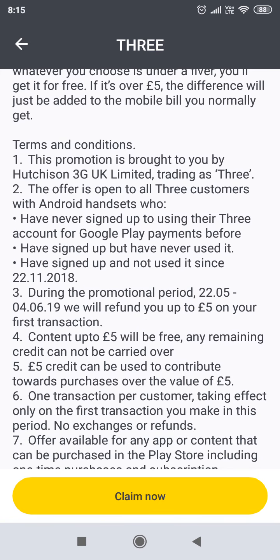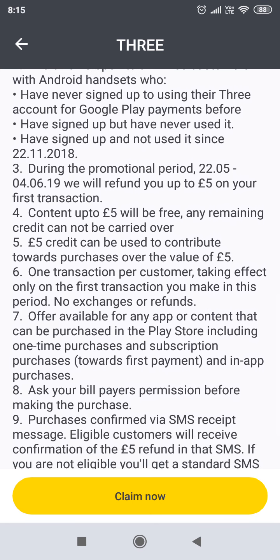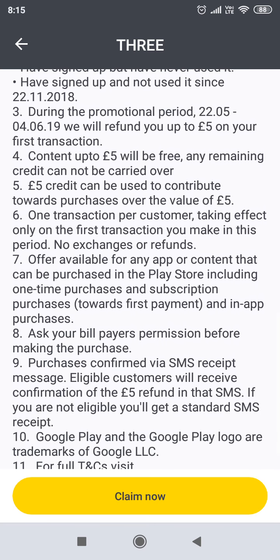During this promotional period, it is available until the 4th of June 2019. They will refund you up to £5 of your first transaction. Content up to £5 will be free. Any remaining credit cannot be carried over. However, £5 can be used to contribute towards purchases over the value of £5. One transaction per customer.